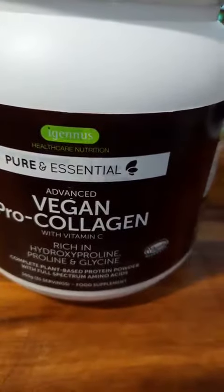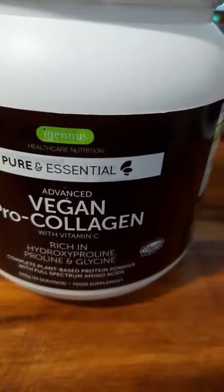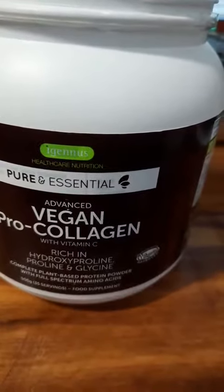This is from the Ingenious Healthcare Nutrition Store Pure and Essential Vegan Collagen Peptide Protein Powder, enhanced with glycerin, proline, and hydroxyproline and co-factor vitamin C.